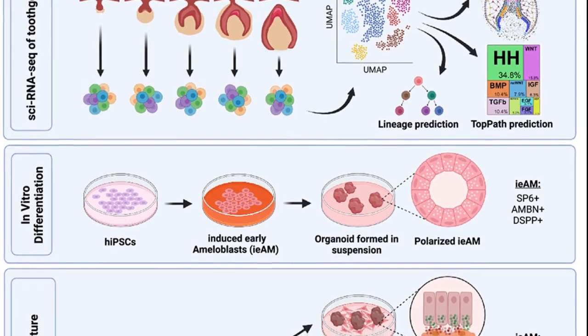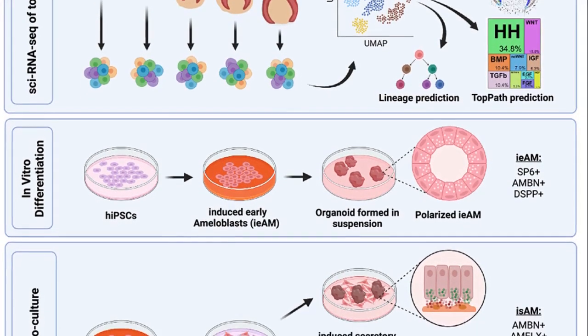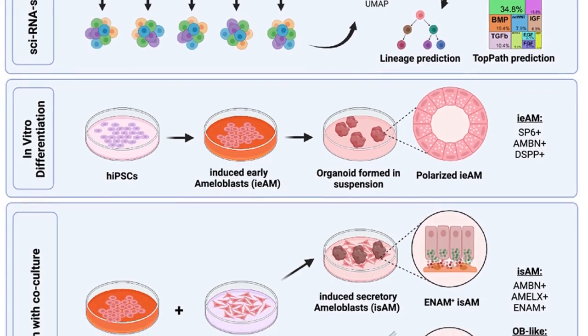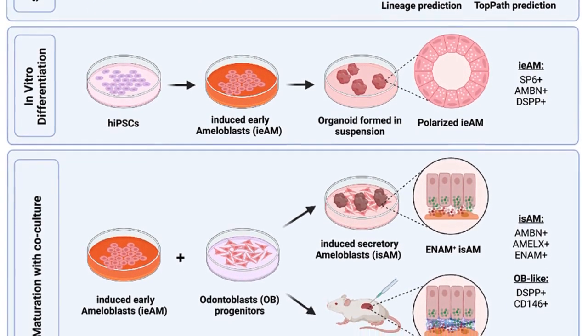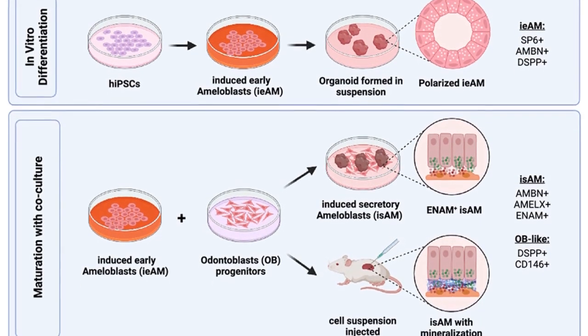In some cases they used known chemical signals. In other cases, collaborators from the UW Medicine Institute for Protein Design created computer-designed proteins that had enhanced effects.